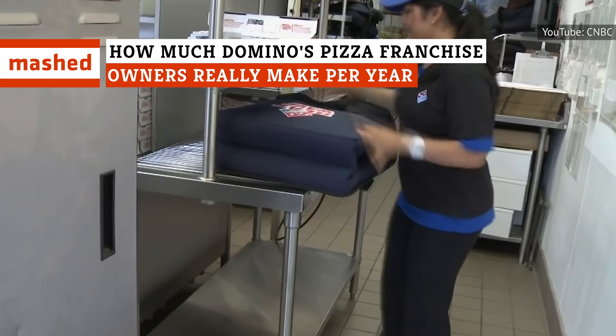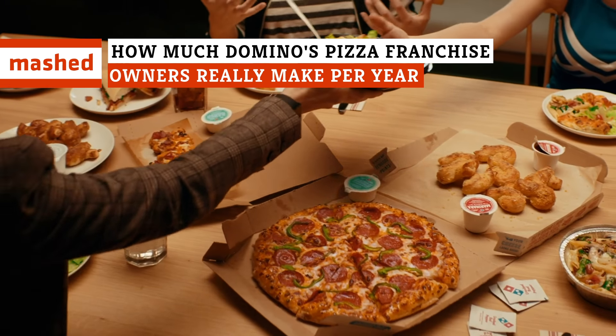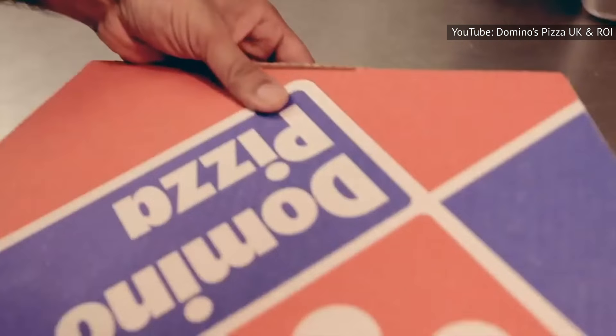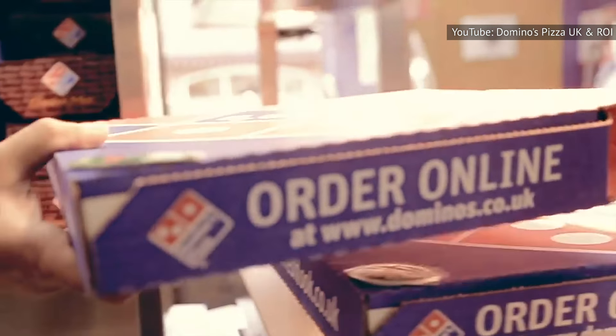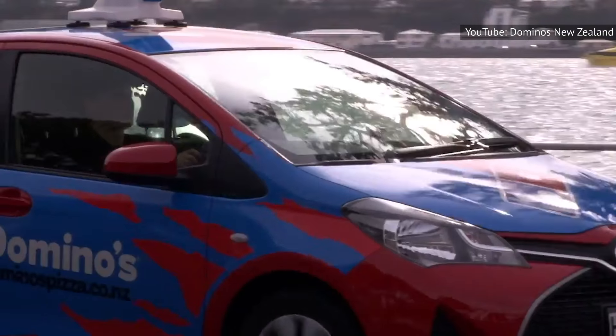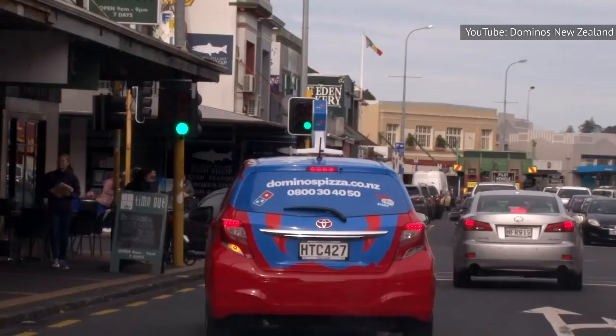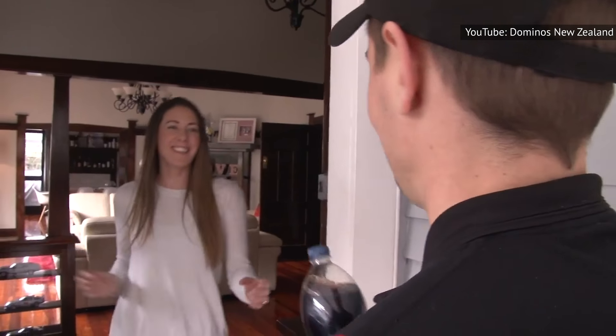If owning a piece of Domino's pizza pie sounds like your dream investment, well, it just might be. Being one of the biggest pizza companies in the world, Domino's franchisees can make a pretty penny slinging pizzas. In 2013, one former entry-level delivery driver told CNN how he eventually became a store owner of 18 Domino's restaurants, making more than six figures per year.